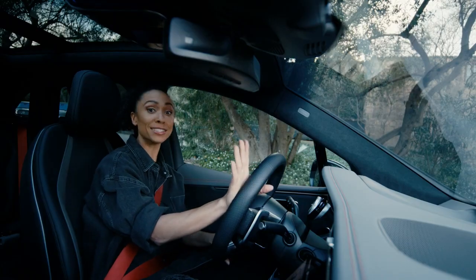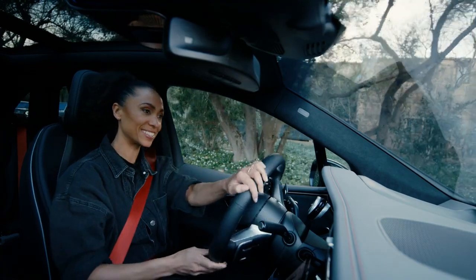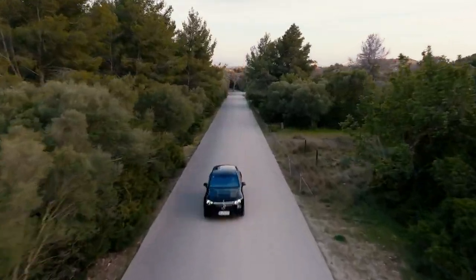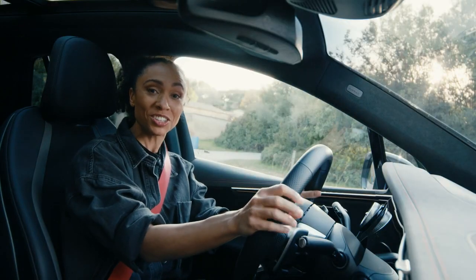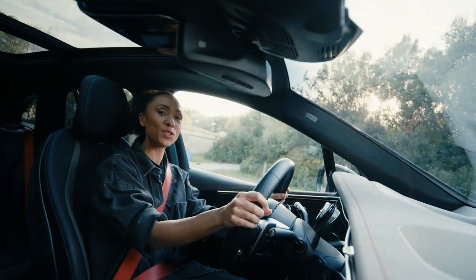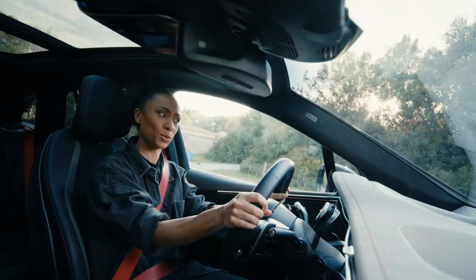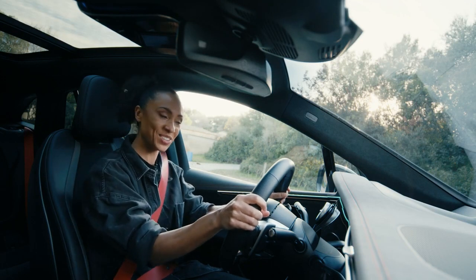For this next fact, we need to hit the road, so it's time to take it for a spin. Fact number eight has brought us to the magnificent race start. As soon as you initiate the race start, the ambient lights will start blinking and then fly around the sides of the vehicle, and the whole thing will start vibrating to let you know something big is about to happen. Ready? Let's do it.